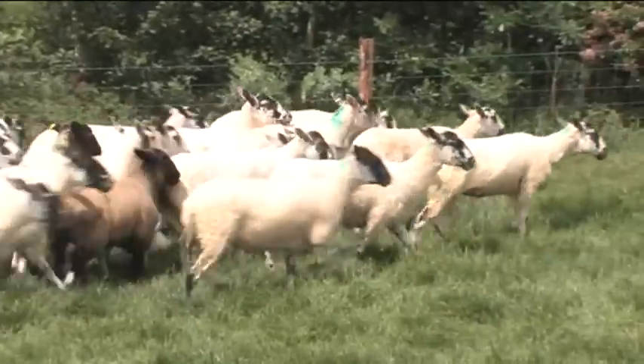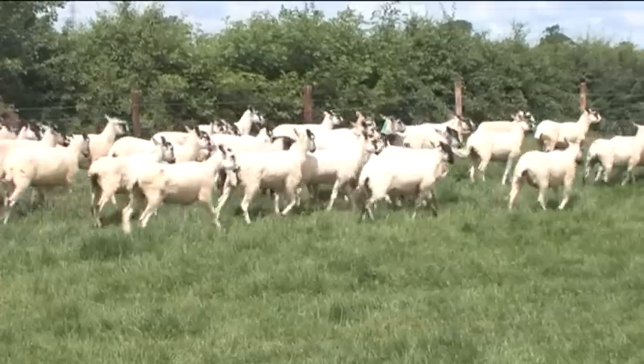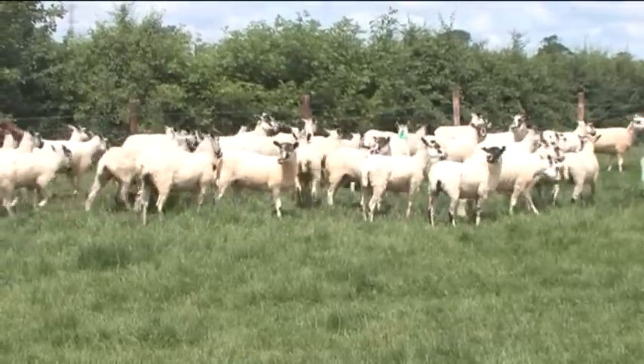By dampening down lameness levels in the ewes, we don't see so many lame lambs — that's part of the effect. The other big effect is that ewes were in better body condition: because when they became lame they were only lame for a couple of days, they carried on eating and maintained condition, so they could then feed the lambs more. Those lambs were going away before weaning, having fed really well off their mothers, and they didn't have that big check that you see at weaning.